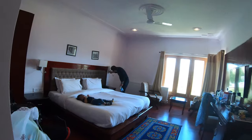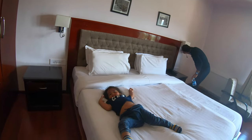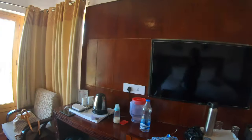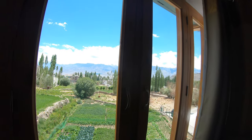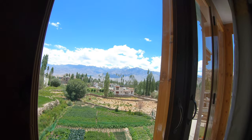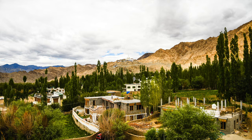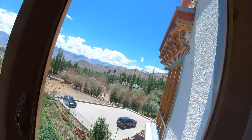Beautiful room, Viraj! What a beautiful view of Shanti Stupa from our room. Where is the Shanti Stupa? It's on the right side of this window. Right on.